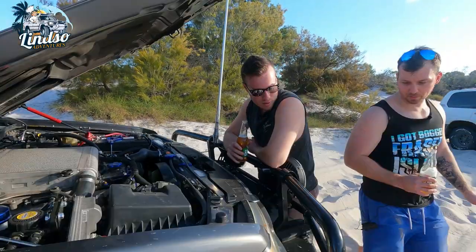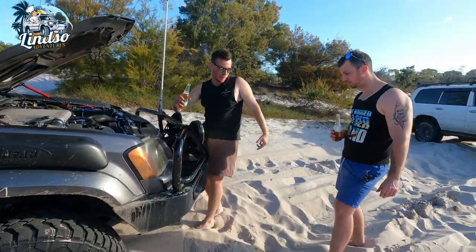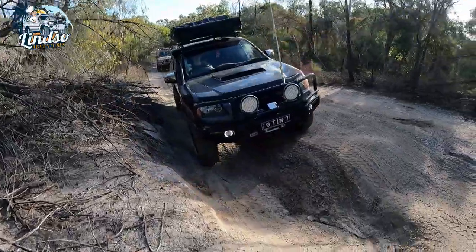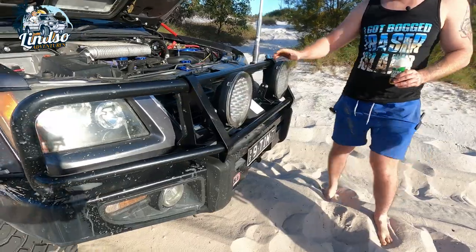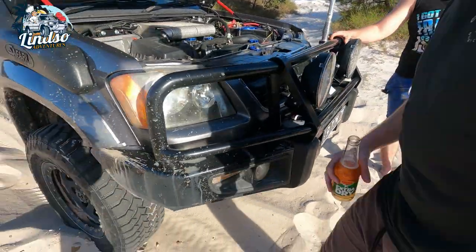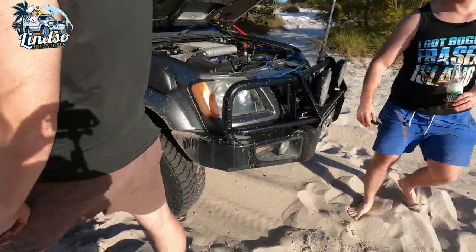So obviously there's a lot of mods. The bull bar is an ARB deluxe. The lights are XTM — they're only cheapies but they do the job. The winch is a King's Dominator. Basically the whole King's catalogue is on this ute.